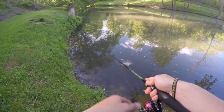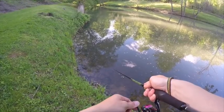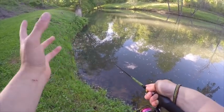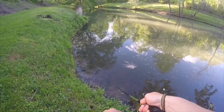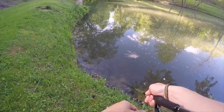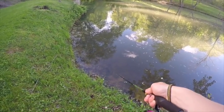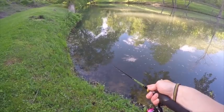Some days you're gonna want to throw it out there, let it sit till all the rings go by, pop it once or twice, then let it sit till all the rings disappear. But some days they want it walked — fairly fast, maybe just a one or two second pause in between with two or three pops. Sometimes they want it faster, sometimes slower.